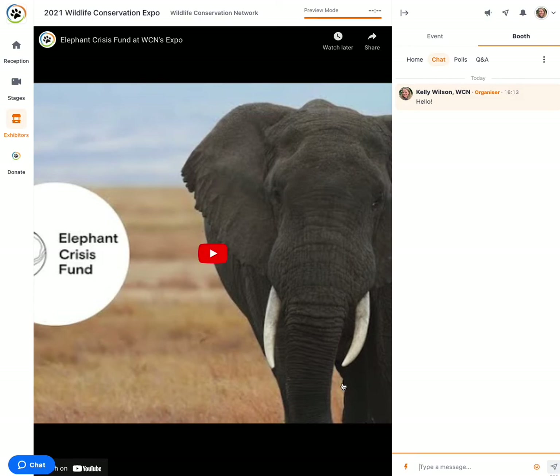Also new this year, we are encouraging visitors to explore the exhibitor area during the stage breaks. Many of the conservationists will be in their booths during the breaks, and you may find the opportunity to interact with them there live.